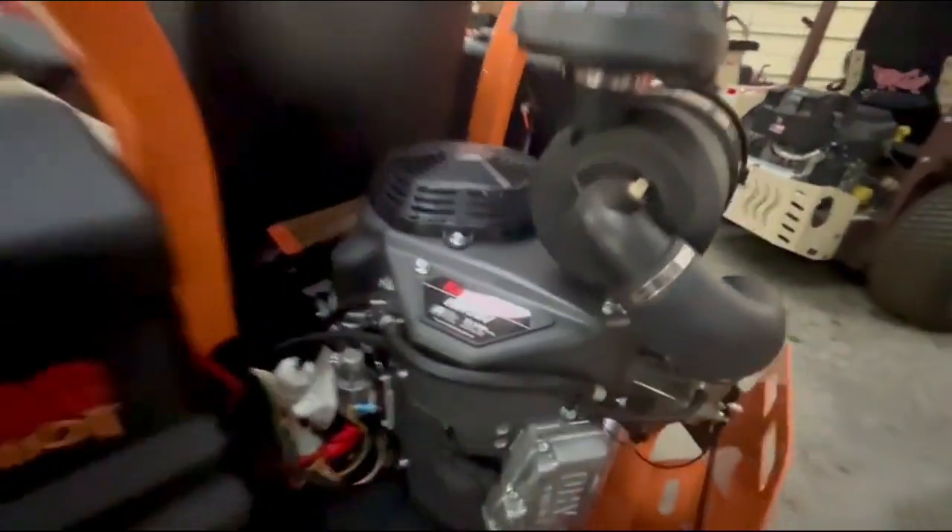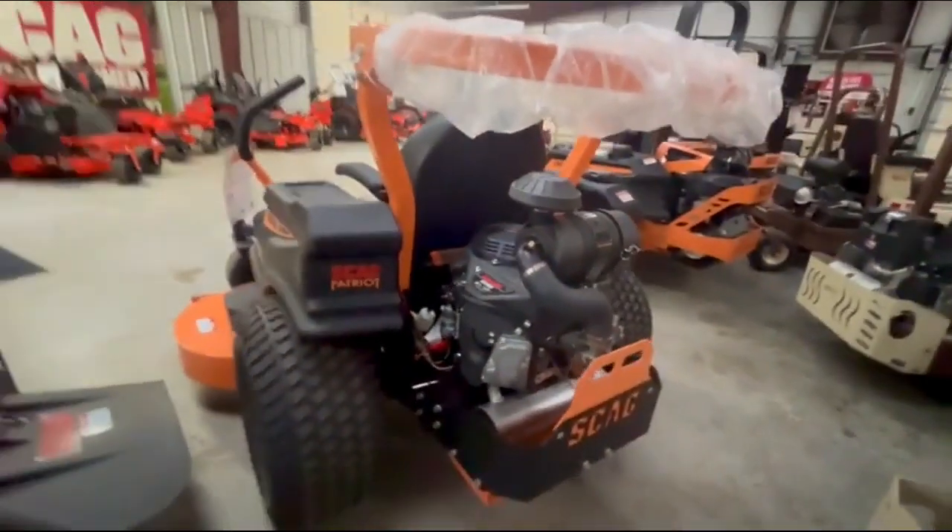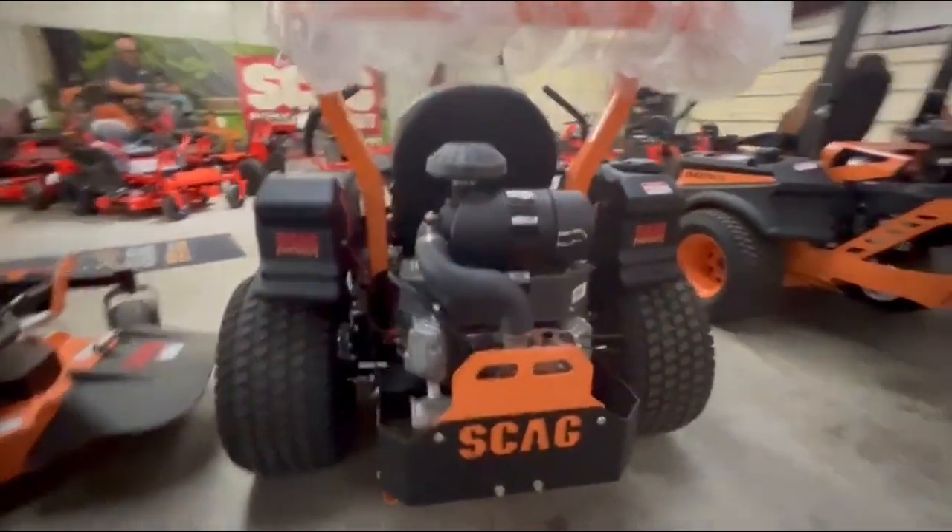This has your best motor in this class — it's got the FX730V — and you've got the new blacked-out rear end. Man, these Patriots are looking good.